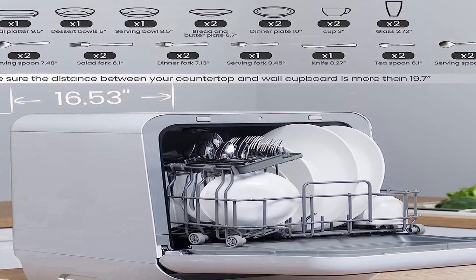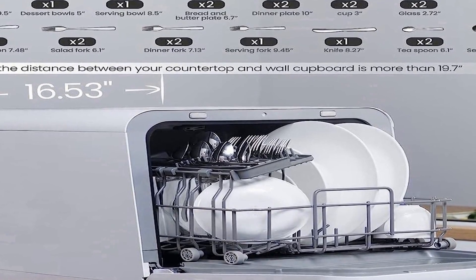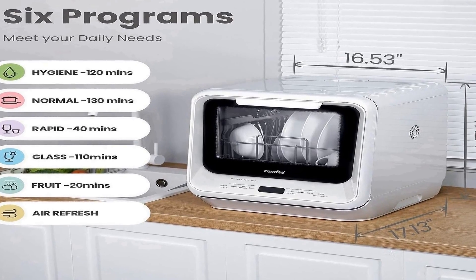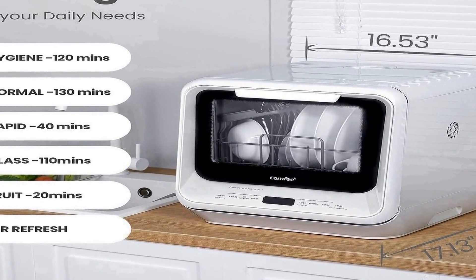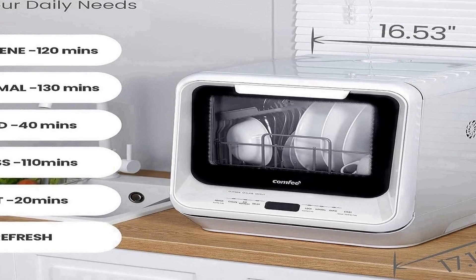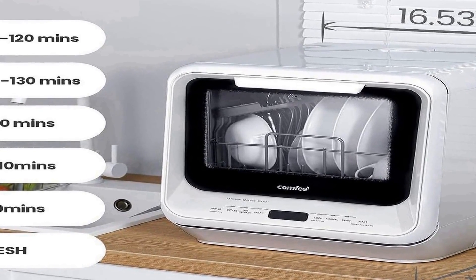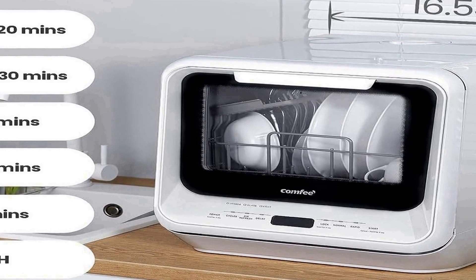The 360-degree dual spray system ensures thorough and efficient cleaning, while the high-temperature washing at 192°F effectively removes stubborn stains and bacteria. Additionally, the air dry function ensures that your dishes come out sparkling and ready to use. Its compact and sleek white design not only adds a modern touch to your kitchen but also complements the aesthetics of your RV or any small space. The Comfi Portable Dishwasher is a user-friendly and space-saving solution for hassle-free dishwashing.